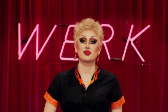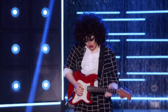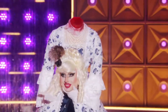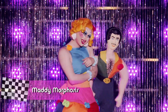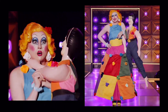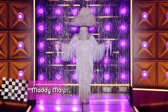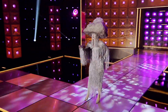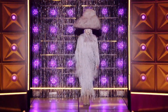Up next we have Maddy Morphosis. I loved Maddy on the show — I think she went home too early because she was funny, she knew how to throw shade and she served nice looks for the most part. Her worst look for me is her Glamazon Prime look. The idea was nice but the execution lacked polish and excitement. Her best look for me is her spring look — very nice. I loved it. It was a very clever idea, very out of the box and nicely made.